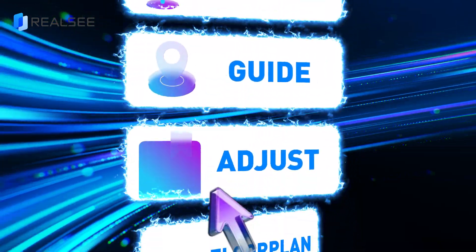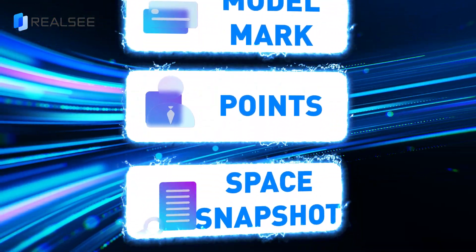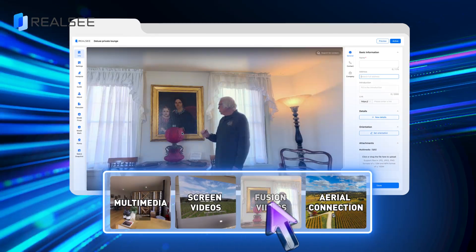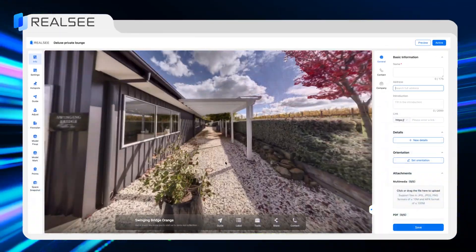Moreover, many features in the RealC console are waiting for you to unlock — for example, add multimedia, screen videos, fusion videos, and even connect your aerial footage with your tour.